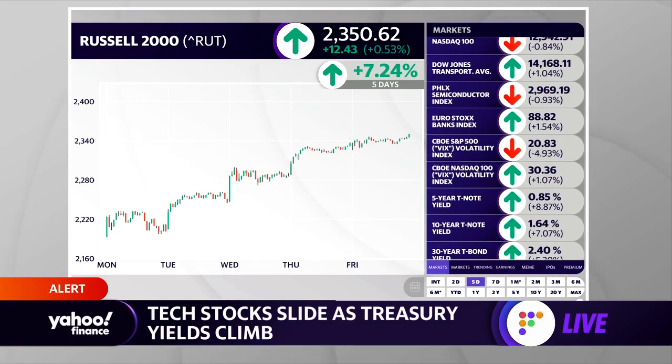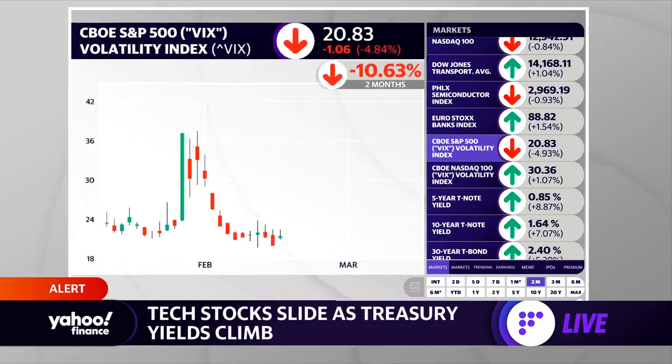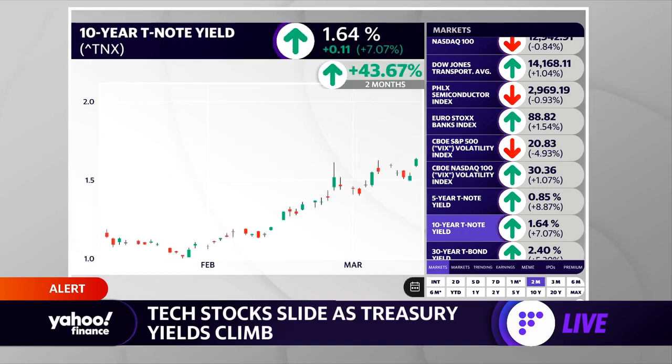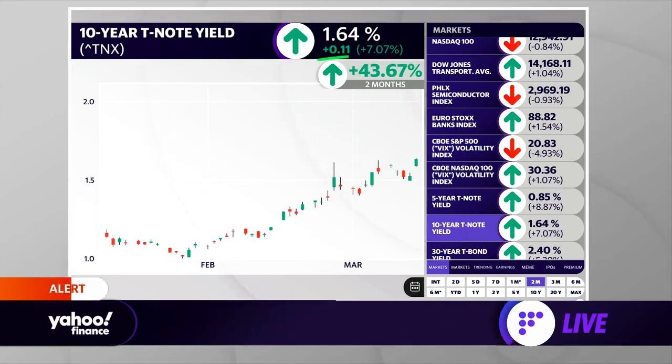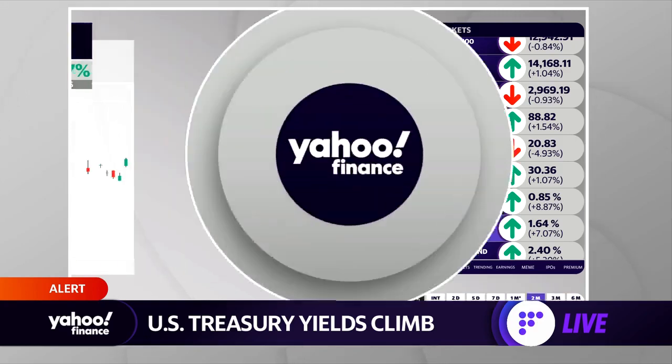VIX is coming down too. The CBOE S&P 500 volatility index is trending in the opposite direction, as usually happens when stocks go up. You can see it's almost touching 20 — that's a key level we haven't been able to breach for about one year. Also, the 10-year T-note yield is up 11 basis points, now at the highest level we've seen in 13 months.